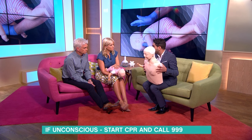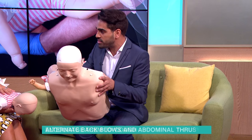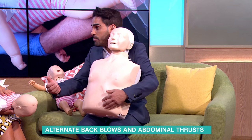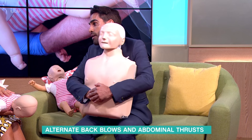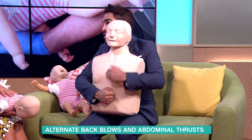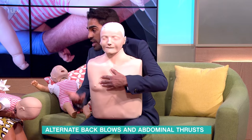For over ones and adults, the same procedure applies: encourage them to cough, then five back blows right between the shoulder blades. Instead of chest thrusts, you do abdominal thrusts — the Heimlich maneuver. Your fist goes halfway between the bottom of the ribs and the belly button, other hand comes over the top, and you pull inwards and upwards — quite firmly — trying to push the object out, checking after each one.